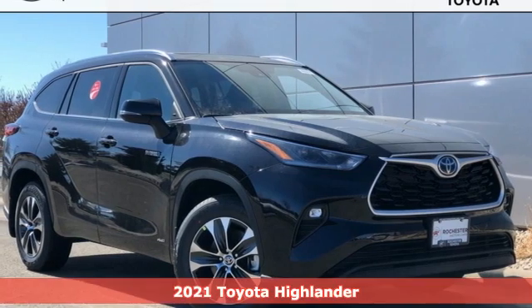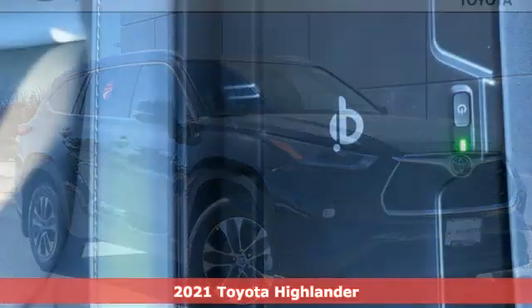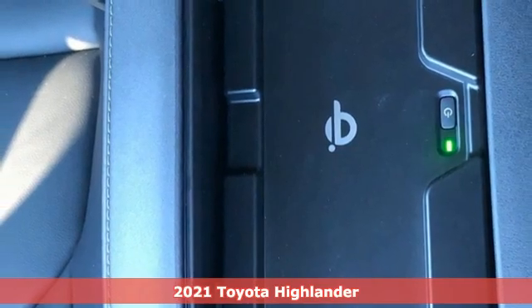It's a new 2021 Toyota Highlander. When you're looking for comfort, convenience, and quality, you think Toyota.